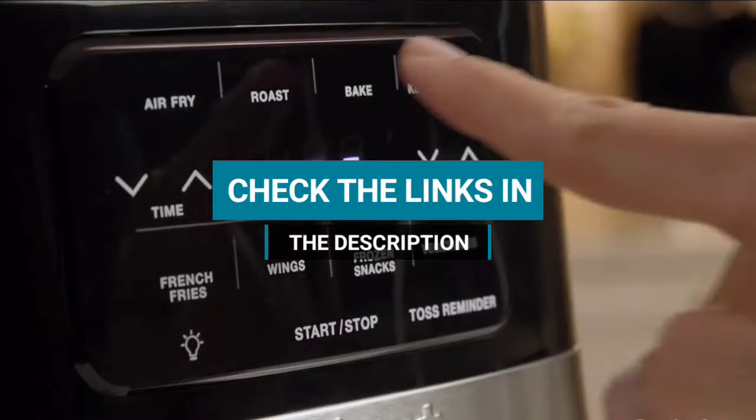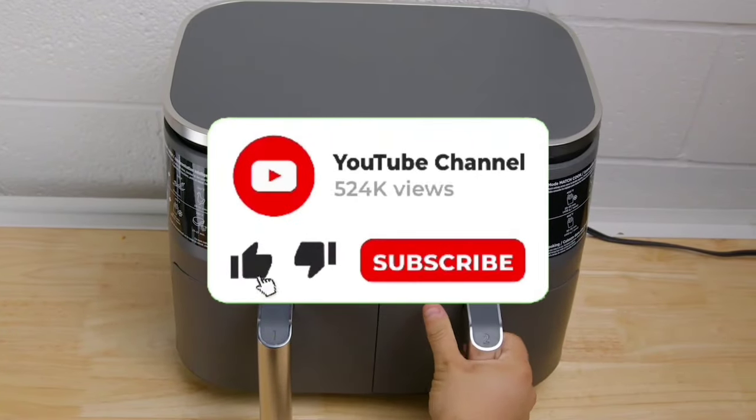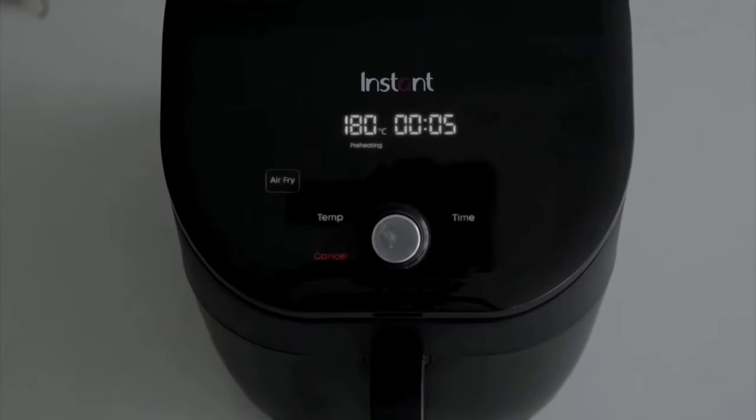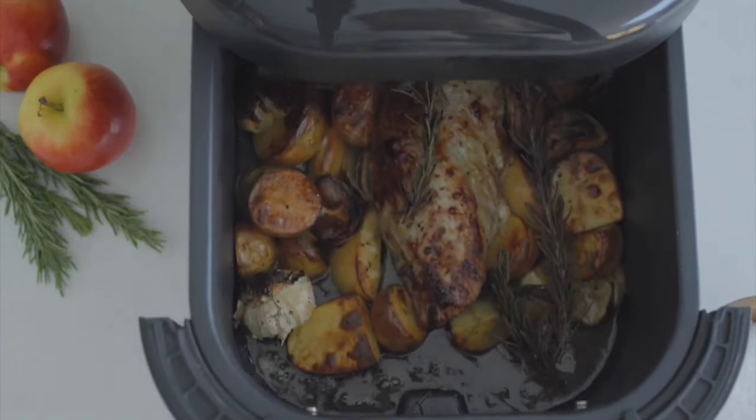Be sure to check the links in the description. If you want to see more of our content, don't forget to hit the subscribe button so you never miss an update from us. So without delay, let's start the video.